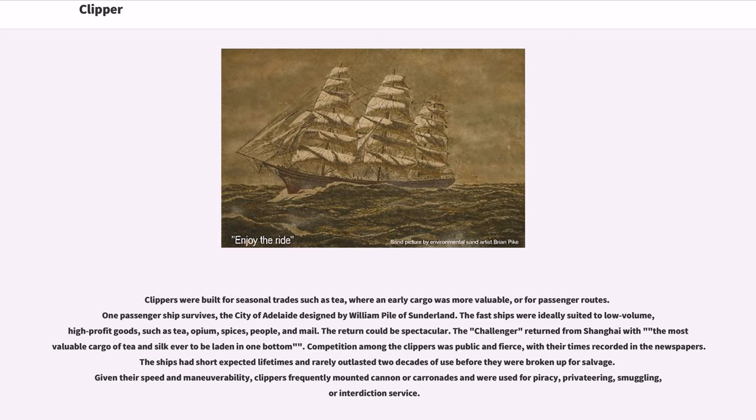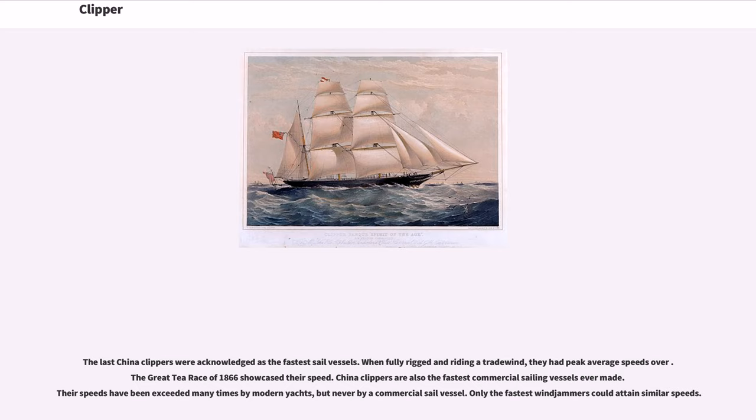Clippers were built for seasonal trades such as tea, where an early cargo was more valuable, or for passenger routes. One passenger ship survives: the City of Adelaide, designed by William Pile of Sunderland. The fast ships were ideally suited to low-volume, high-profit goods, such as tea, opium, spices, people, and mail. The return could be spectacular — the Challenger returned from Shanghai with the most valuable cargo of tea and silk ever to be laden in one bottom. Competition among the clippers was public and fierce, with their times recorded in the newspapers. The ships had short expected lifetimes and rarely outlasted two decades of use before they were broken up for salvage. Given their speed and maneuverability, clippers frequently mounted cannon or carronades and were used for piracy, privateering, smuggling, or interdiction service. The last China Clippers were acknowledged as the fastest sail vessels.